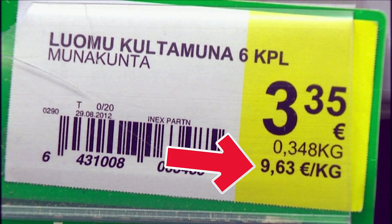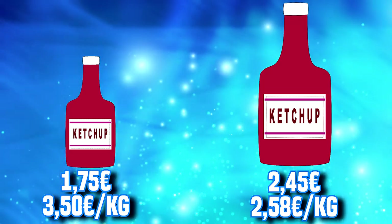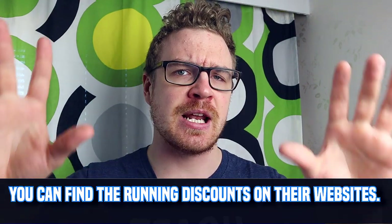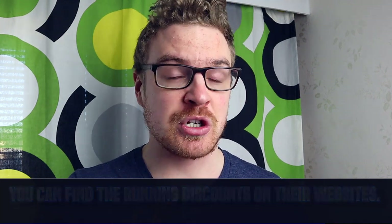A few pro tips as well: when you're looking at price tags, make sure to look at the kilogram price because that's the real value you're getting. For example, with ketchup, a bigger bottle usually has a smaller kilogram price, so even if you pay more upfront, you get more value. Another pro tip is to keep an eye on discounts — Lidl always runs weekly discounts displayed with big red price tags. These other markets also have their discounts, so make sure to use them.